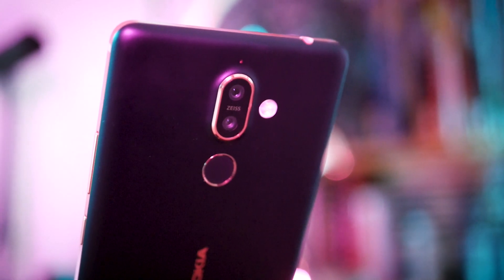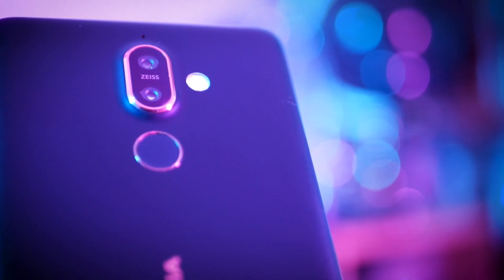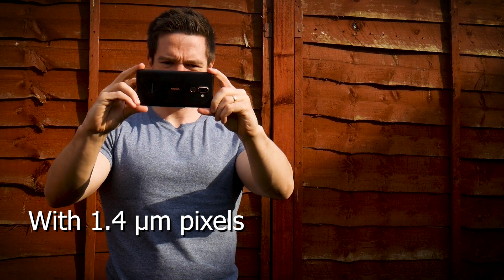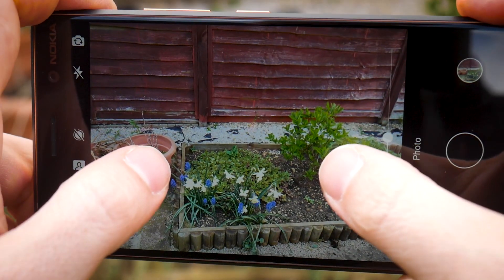Something that HMD has been really keen to focus on is the camera setup, and the Nokia 7 Plus has a particularly compelling suite at this price range. You're getting a primary shooter of 12 megapixels backed up by a 13 megapixel telephoto lens, giving you two times optical zoom, plus a front-facing camera with 16 megapixels. It's all Zeiss branded, and you also get the bothy mode — the dual lens gives you bokeh and portrait mode, you're getting the same image sensor as found in the Pixel 2, and you're getting spatial audio recording for surround sound.